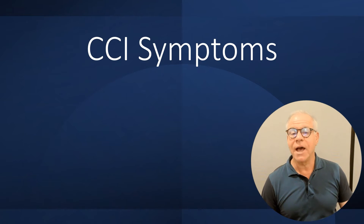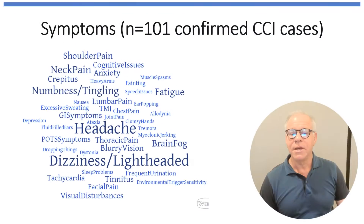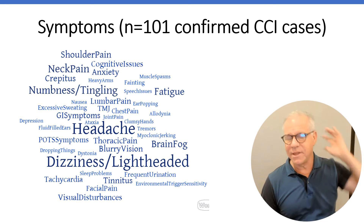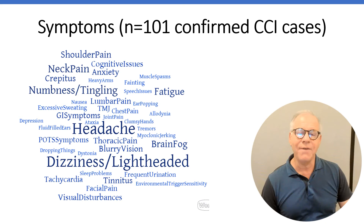CCI symptoms can include things like headaches, neck pain, dizziness, and imbalance — normally centered in the upper neck — but you can have a whole host of other symptoms as well. And those can include things like tachycardia, GI issues, fatigue, brain fog, and lots of other things.